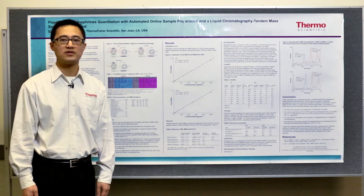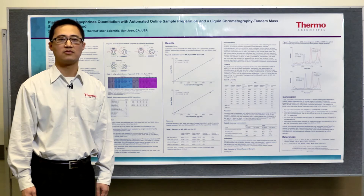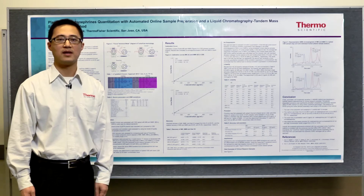With no sample preparation or very minimal sample preparation, the plasma samples containing metanephrine can be injected onto the TurboFlow system directly, and the analysis can be done within 10 minutes. Because metanephrines are very polar, the ion pairing reagent used in the previous offline SPE method is still used, and it is critical to the success of this method.